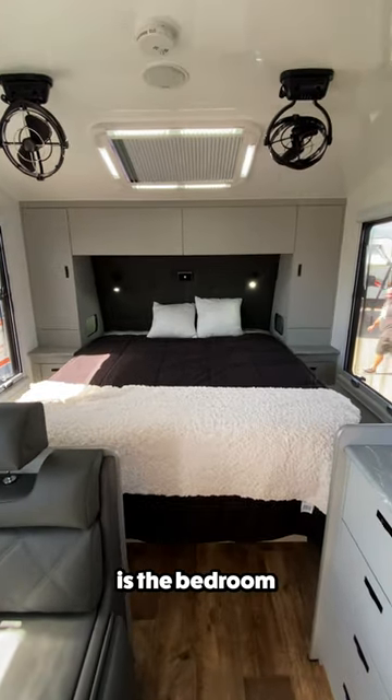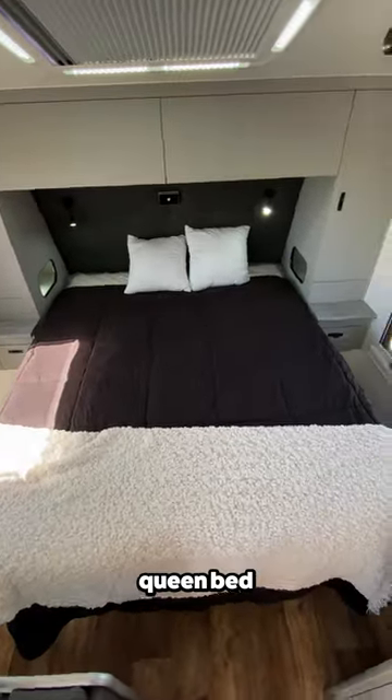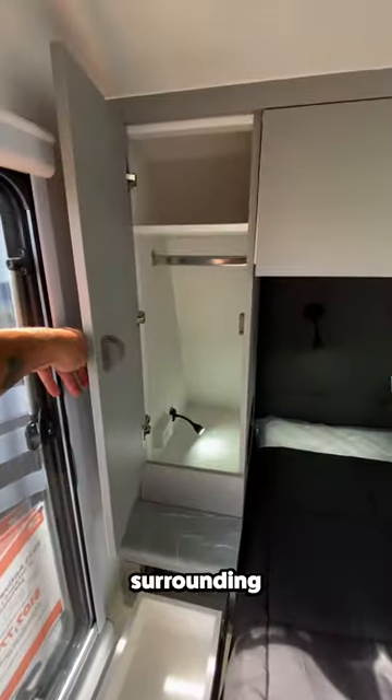Finally, at the front of the trailer is the bedroom, where you'll find a walk-around queen bed with lower storage and plenty of cabinet space surrounding the bed.